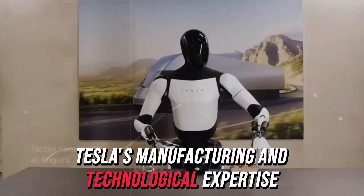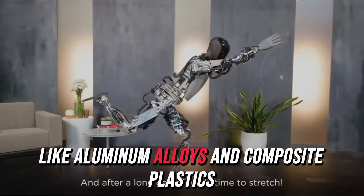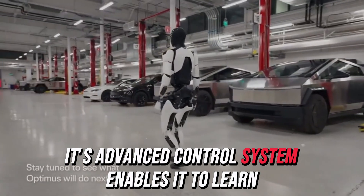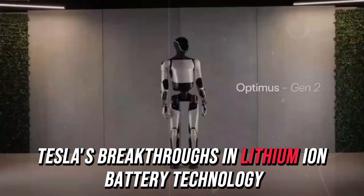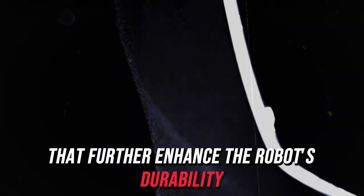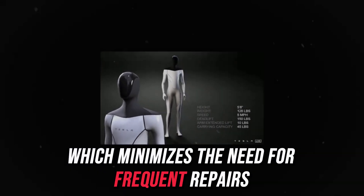Tesla's manufacturing and technological expertise give it a significant advantage. The Tesla bot is constructed with durable materials like aluminum alloys and composite plastics, allowing it to endure years of use. Its advanced control system enables it to learn, adapt, and optimize performance, reducing mechanical wear and tear and minimizing the likelihood of breakdowns. Additionally, Tesla's breakthroughs in lithium-ion battery technology result in longer-lasting batteries that further enhance the robot's durability. From its joints to its gears and motors, every component of the Tesla bot is designed for endurance, which minimizes the need for frequent repairs.